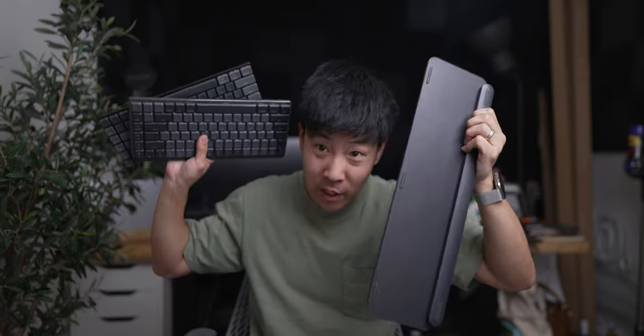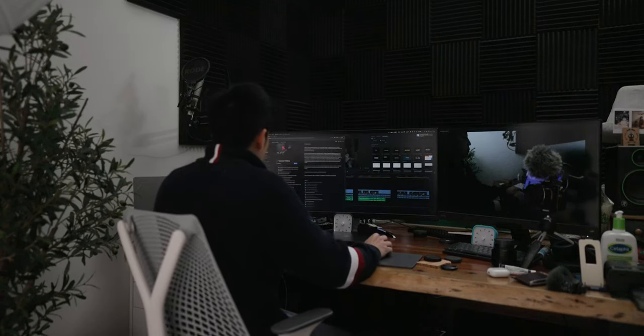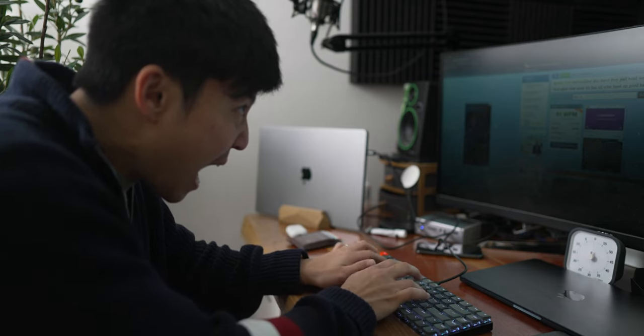Straight off the bat, I have a lot of keyboards but I am NOT a keyboard guy — you know what I mean? There are those guys that live and die by keyboards; I'm not one of those guys. However, as a content creator I use these tools a lot.